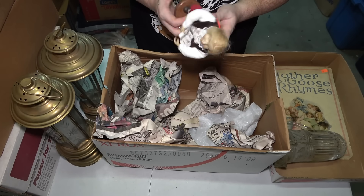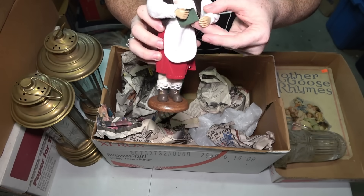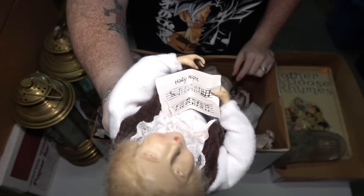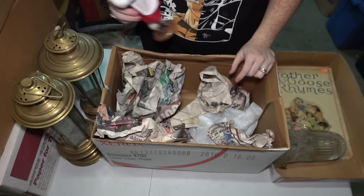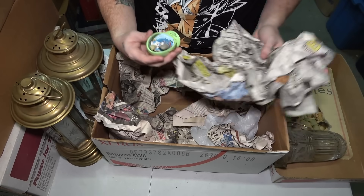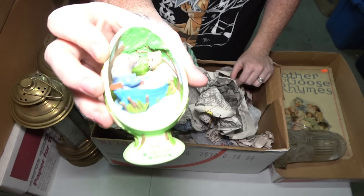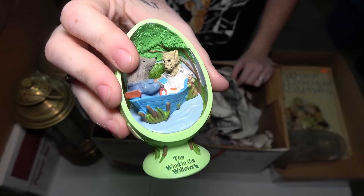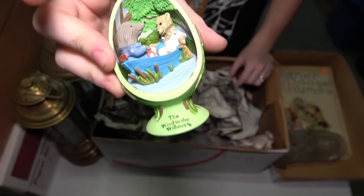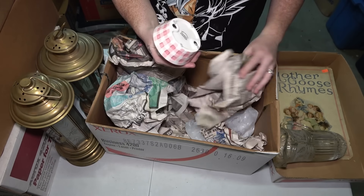This little lady here I guess is like a caroler. She has Holy Night lyrics in her hand — a little collectible figurine. Here's a little Wind in the Willows decorative egg, like the one we found in the last video, but that was Wizard of Oz. Now it's this. I've never heard of that name, so I don't know if it's like a movie or something.